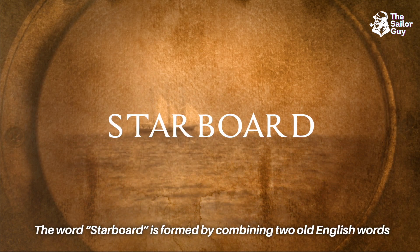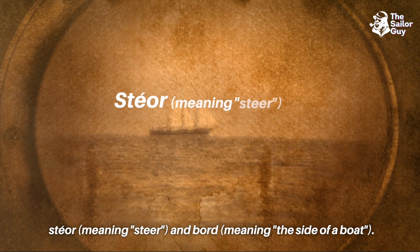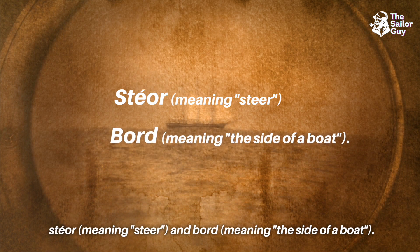The word starboard is formed by combining two Old English words: steer, meaning to steer, and bore, meaning the side of a boat.